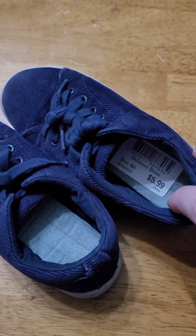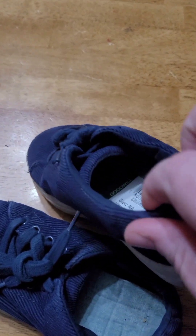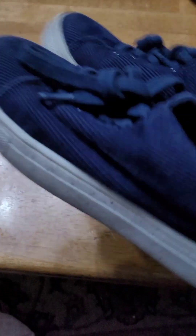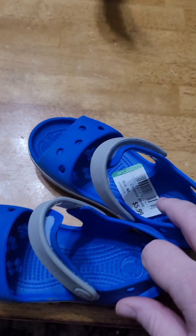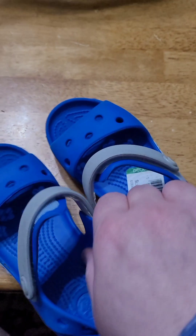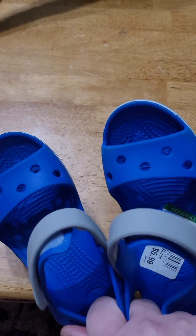I got these shoes for Colton — they were $6, might have actually been half off that day. They're in good condition and go with a lot. We always pick up Crocs wherever we can. These I think were also half off for Colton as well, and we've already tried them on so I know they fit.